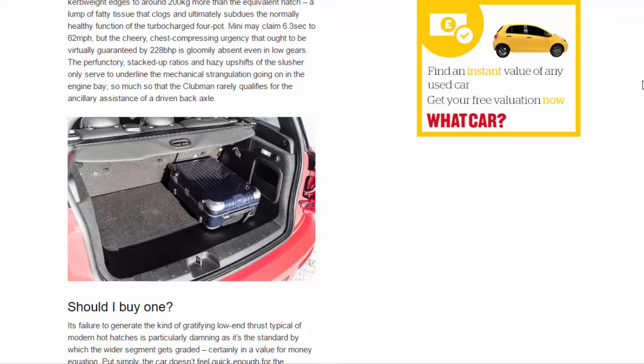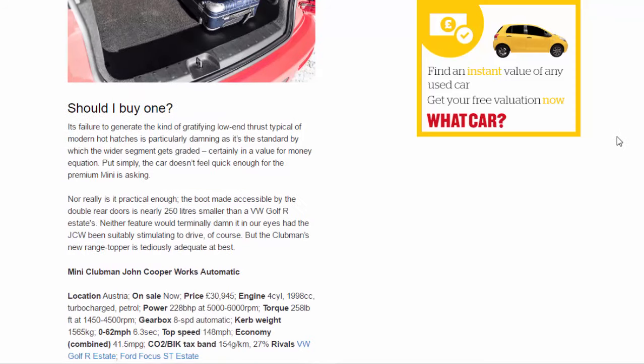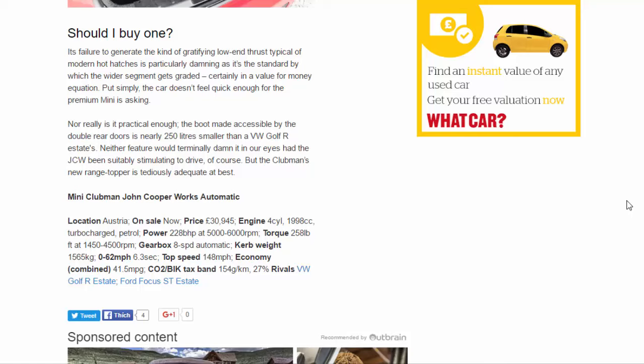Its failure to generate the kind of gratifying low-end thrust typical of modern hot hatches is particularly damning, as that's the standard by which the wider segment gets graded. Certainly in a value-for-money equation, put simply, the car doesn't feel quick enough for the premium Mini is asking. Nor, really, is it practical enough — the boot, made accessible by the double rear doors, is nearly 250 litres smaller than a VW Golf R Estate. Neither feature would terminally damn it in our eyes had the JCW been suitably stimulating to drive, but the Clubman's new range-topper is tediously adequate at best.